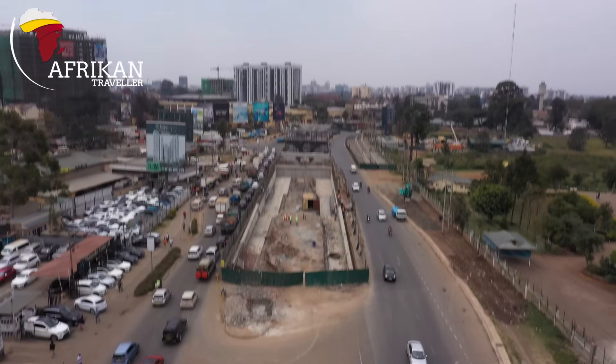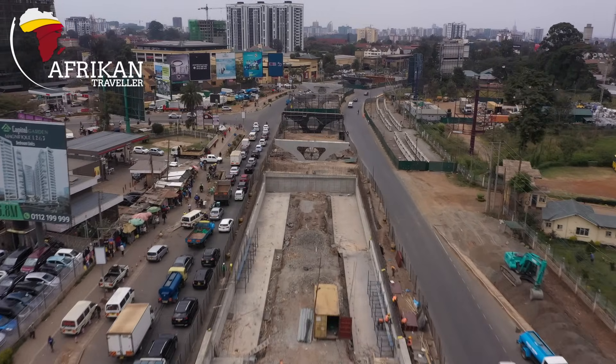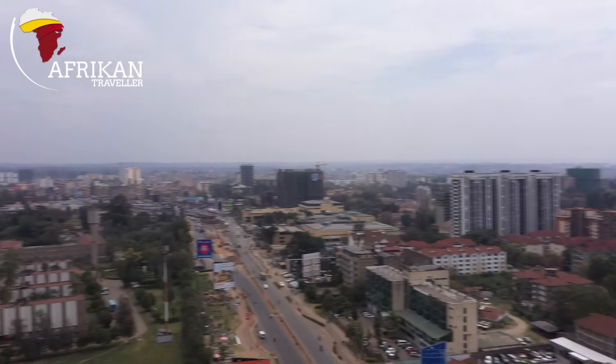Hello great people, African Traveller again. Today is a beautiful day. It's still cold, very cold in Nairobi. This is from the month of June, July, August. It's super cold, but we're still going to showcase you the development under construction in Nairobi, Kenya.